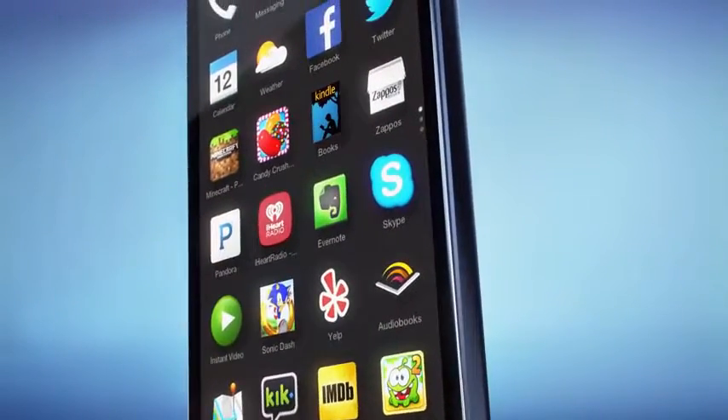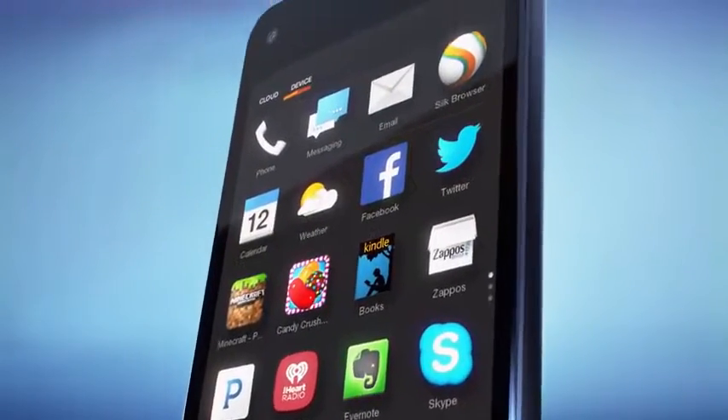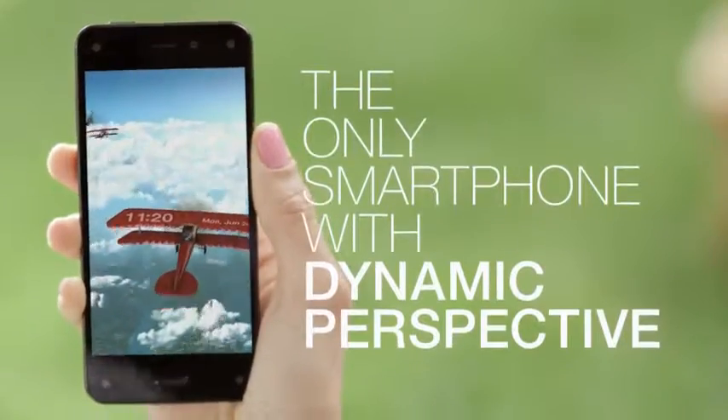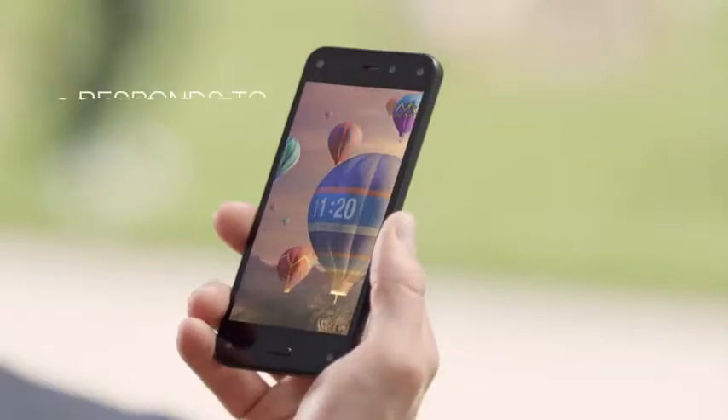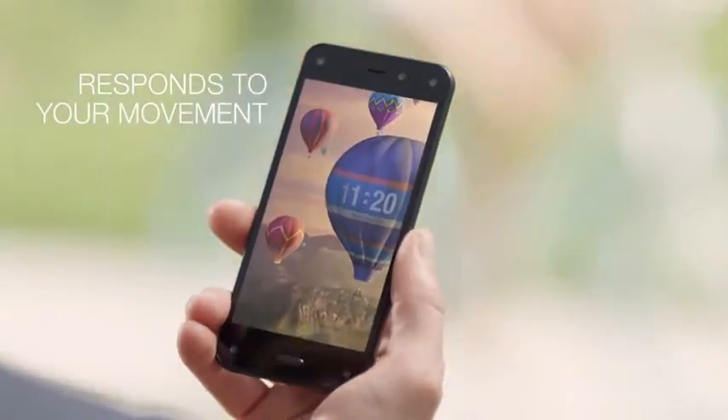Beautiful, durable, and perfect to hold and use with one hand. Fire is the only smartphone with dynamic perspective — a custom-designed sensor system that reacts to how you hold, view, and move your phone.